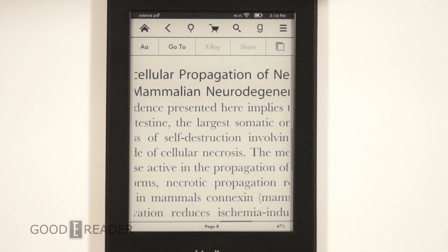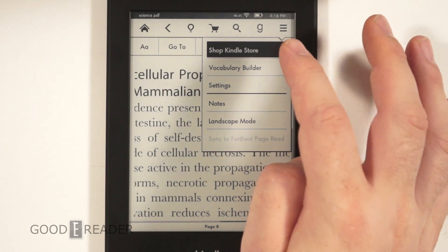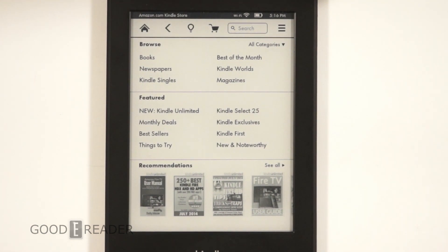Two other cool features: when you buy a book in the Kindle store on your PC — say you buy the new JK Rowling book 'The Silkworm' in hardcover — when you buy that book in hardcover, it will automatically add a sample to your Kindle library. So while you're waiting for the book to be shipped out, the sample will be automatically added to your library.